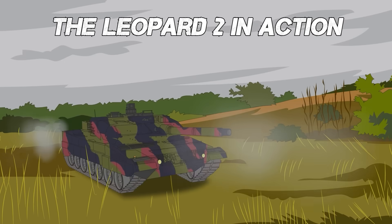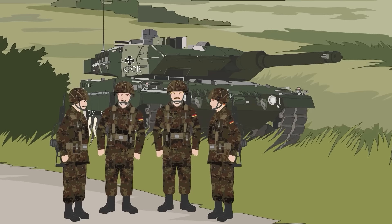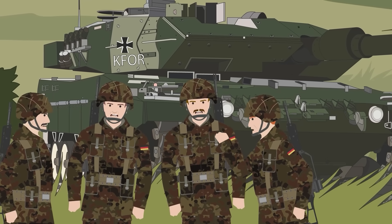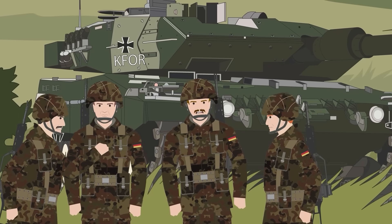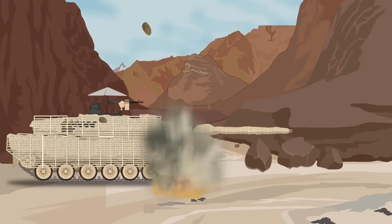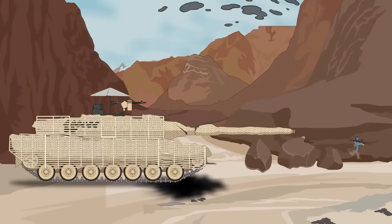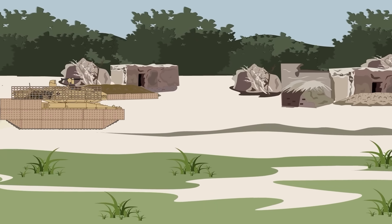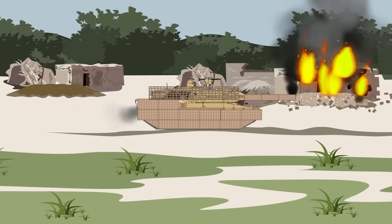The Leopard 2 first saw action during peacekeeping operations in Kosovo in 1998. Since then, it's been used in multiple conflicts, including peacekeeping in Bosnia-Herzegovina, Iraq, Afghanistan, and Ukraine. In Afghanistan, a Canadian-operated Leopard was struck by an IED and survived with no casualties. Canadian Leopards also survived Taliban ambushes on several occasions. During Operation Red Dagger in 2008, Danish Leopards held the flank of the British-led advance in the Helmand province, and were critical for the success of the operation.